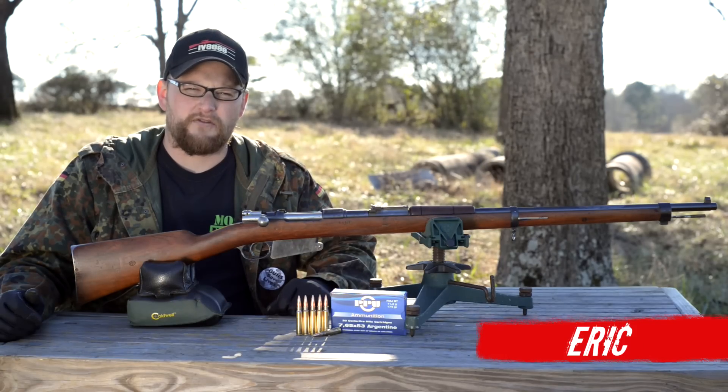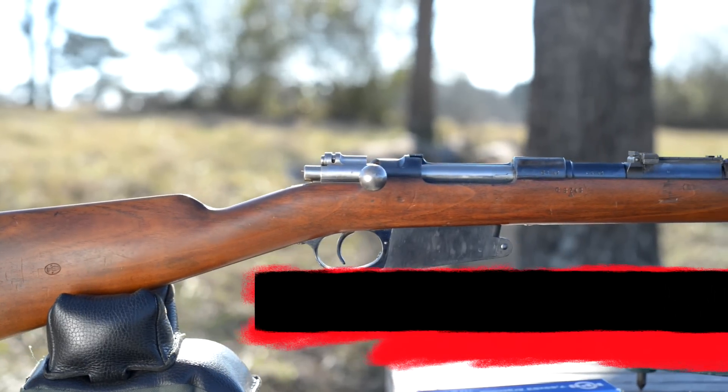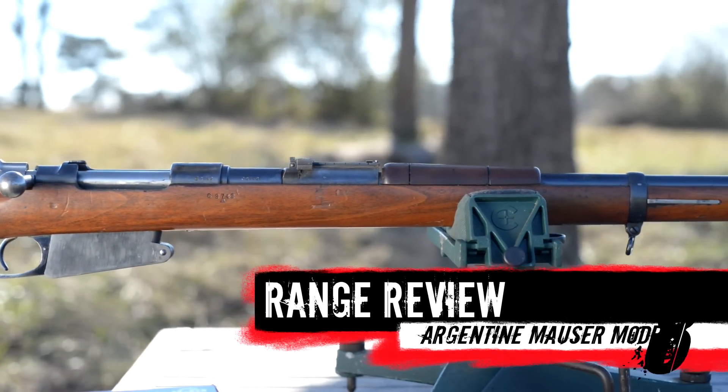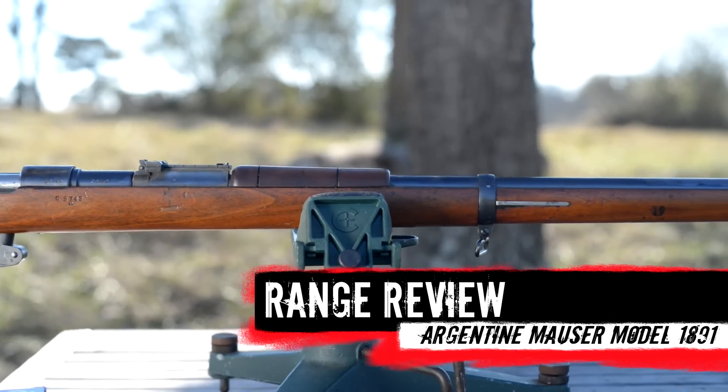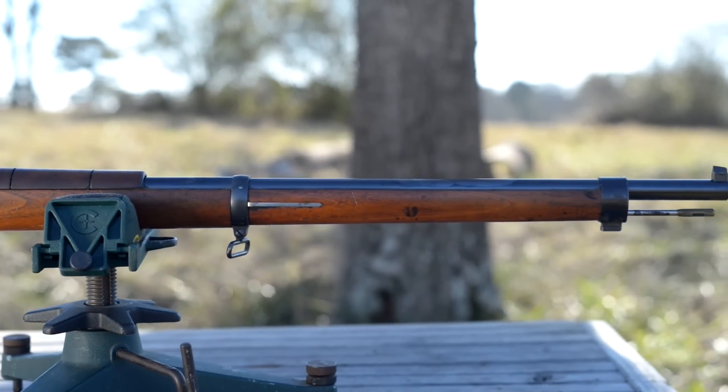Welcome back, everybody. This is Eric from Moss Pawn and Gun. Today we're talking about a very, very special rifle. This is the Mauser Model 1891 Argentine. This has the distinction of being one of the first military Mauser rifles ever produced.